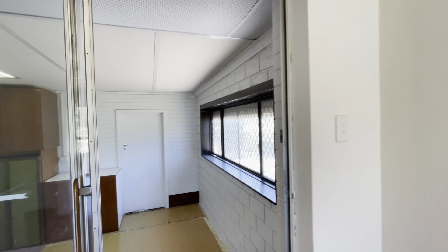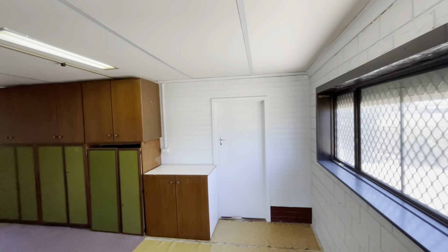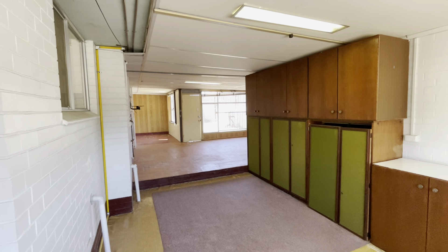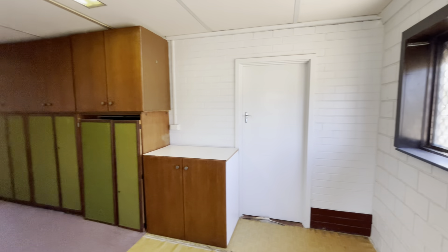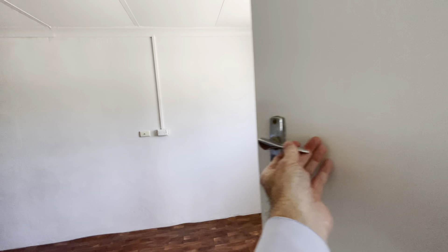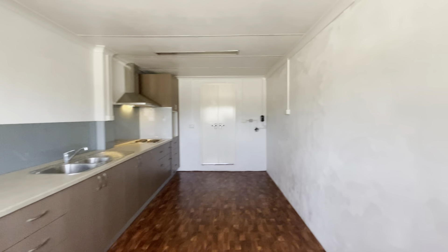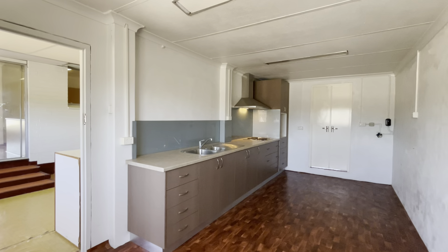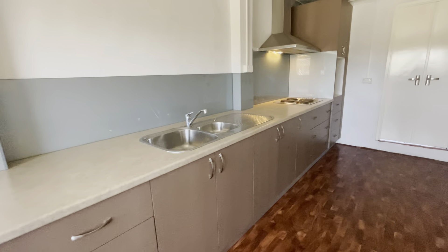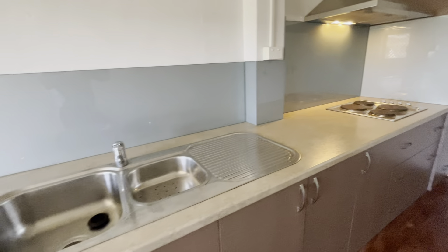Coming this way to your large enclosed patio — great outdoor space here. Secondary kitchen with a sink there.